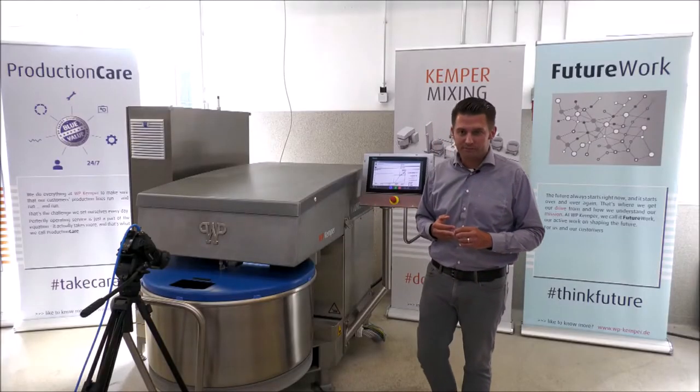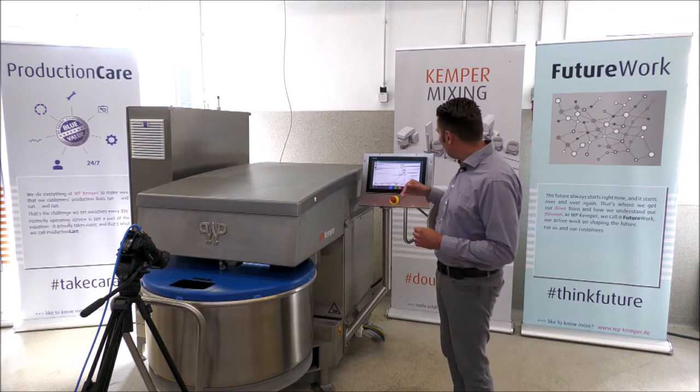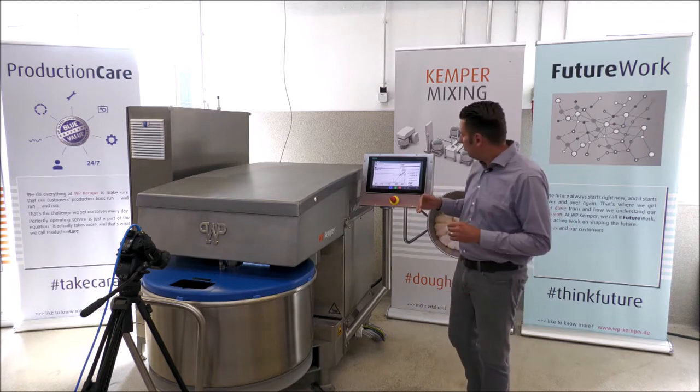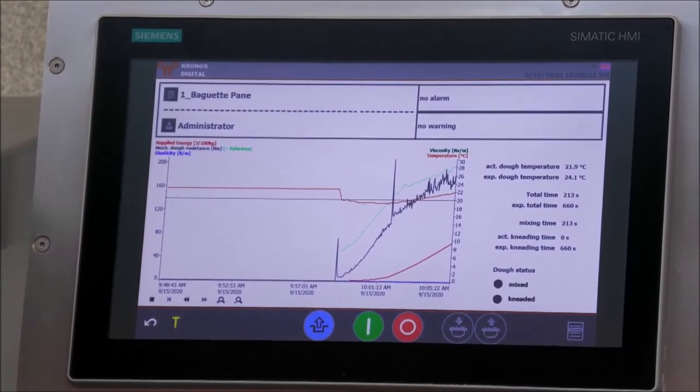The next big advantage is that all the curves visible on screen — curves for torque, temperature, the energy going into the dough, and special curves for the stiffness and viscosity of the dough — allow you to define the character and quality of the dough.